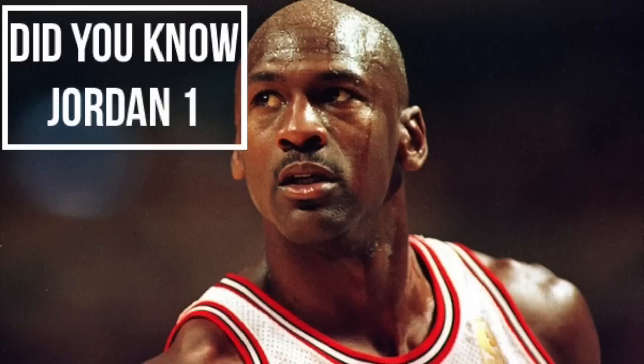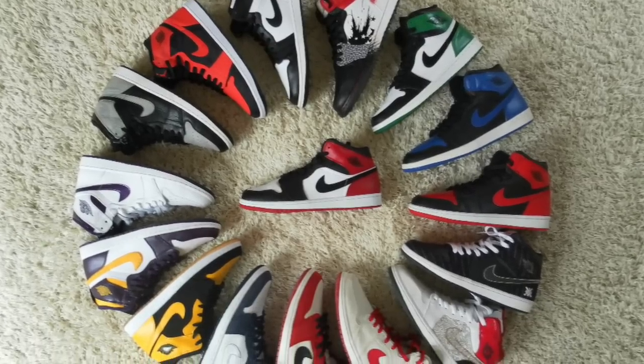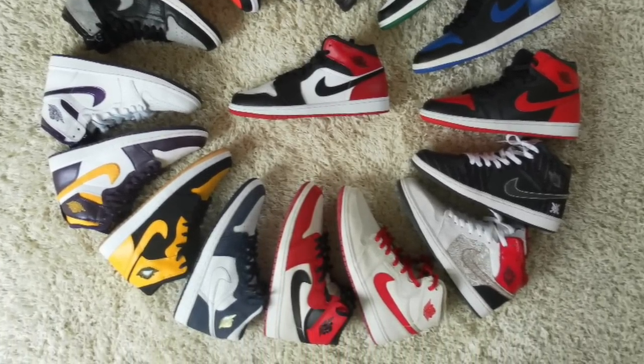What's going on guys, Steve Blake here, and today is the first episode of Did You Know, featuring the Air Jordan 1. We're going to run through five facts about the Jordan 1. Let's get started.